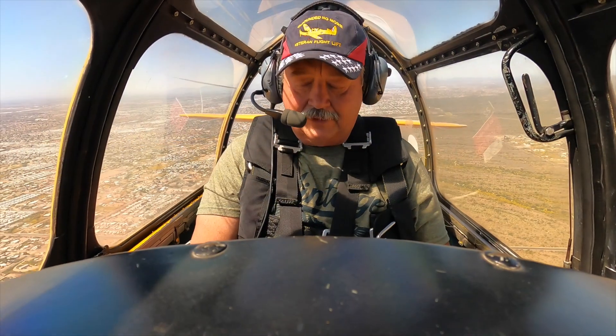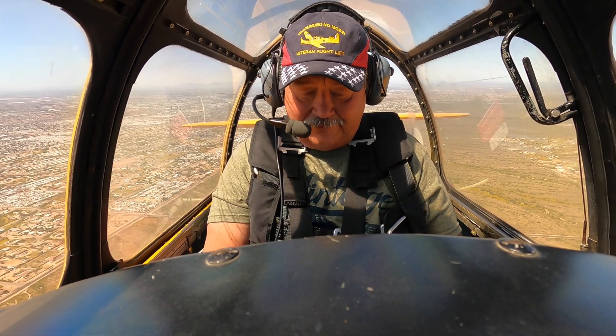Ready to turn. So now let's give you a try. Go ahead and put your hand on the stick. You got it? Yep, got it. Alright, look at my hands — you're flying the airplane all by yourself now. There you go. You can tell everybody you flew a World War II airplane.